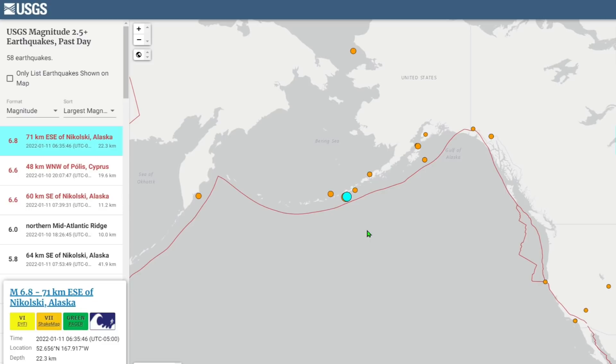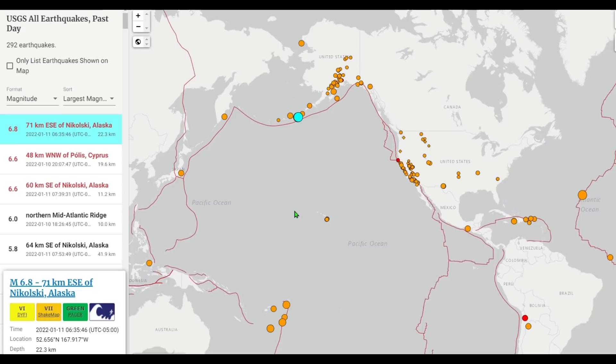Looking at the 6.8 — now downgraded to a 7.0 on many charts — it occurred at 22.3 kilometers depth. For the three Alaskan earthquakes specifically: the weakest registered at 41.9 kilometers depth, the 6.6 that took place one hour after the 7.0 was at 11.2 kilometers, and the strongest was at 22.3 kilometers.